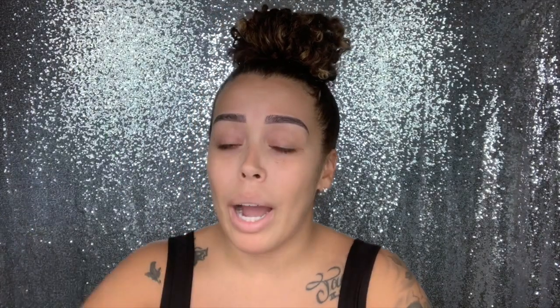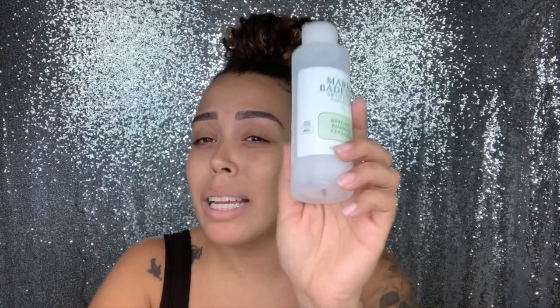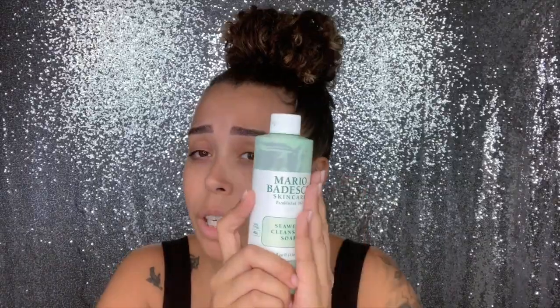I found these two cleansers and I alternate them. So say I use this one Monday, I would use the seaweed on Tuesday, then maybe this one on Wednesday. I tend to use this two to three times a week as the directions say, and the other days I use the seaweed because it's more gentle. The seaweed cleanser provides a gentle form of exfoliation — the seaweed greens buff away dulling dead skin cell buildup.